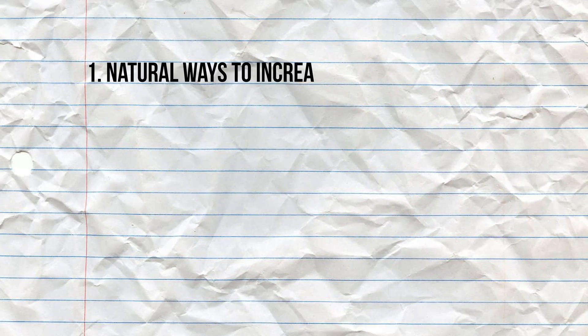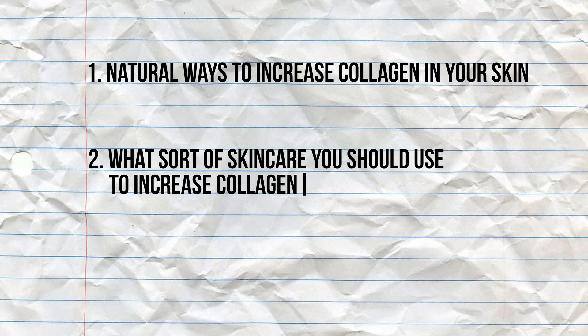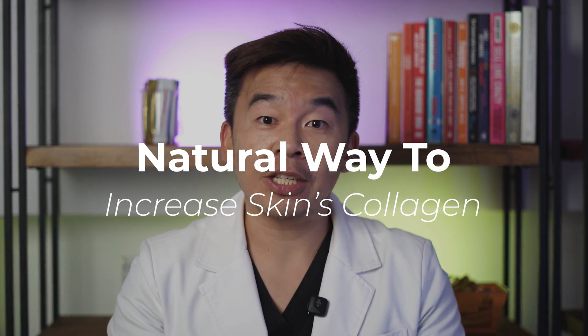In this video I'll be breaking things down into three parts: first, natural ways of increasing collagen in your skin; second, what you can apply to your skin to increase collagen; and number three, what you can take orally to naturally increase collagen.